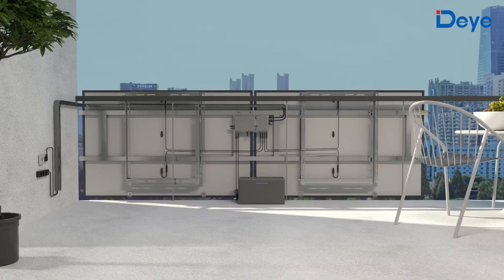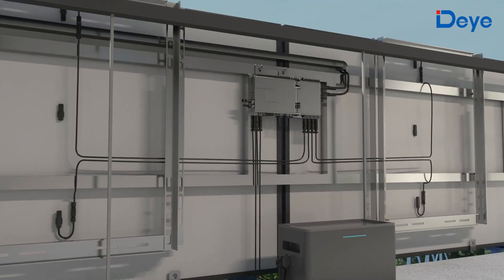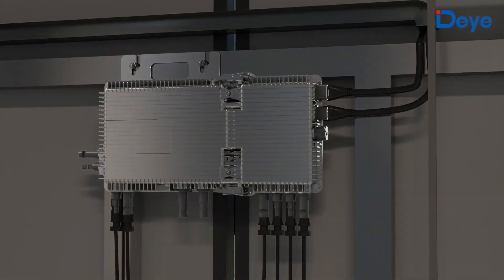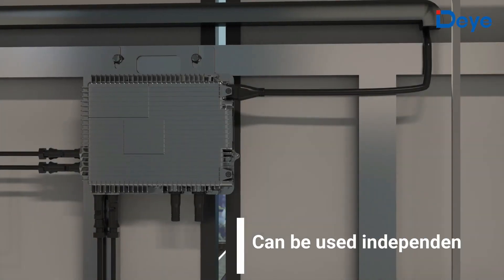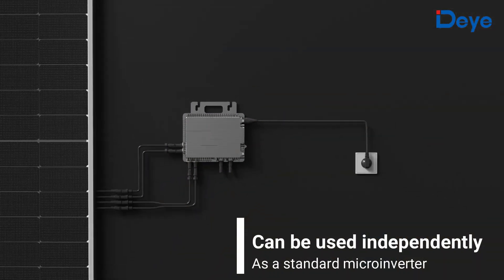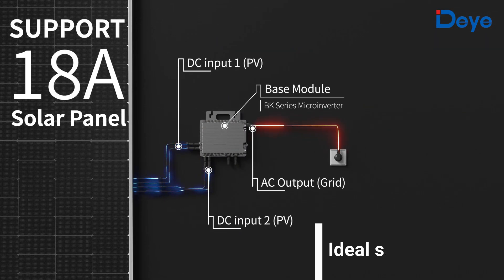The BK series multifunctional microinverters are designed for balcony scenarios, featuring an innovative split body design. The base module can be used independently as a standard microinverter. When connected to photovoltaic panels, it creates an on-grid balcony solar system.